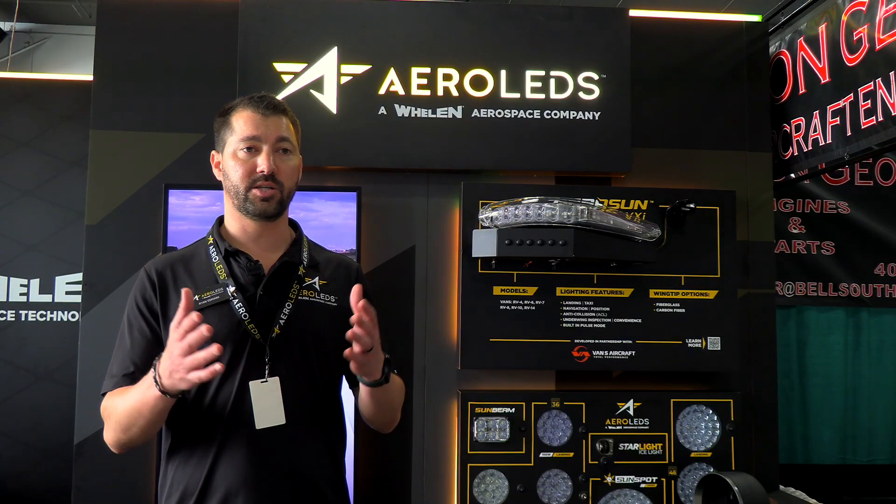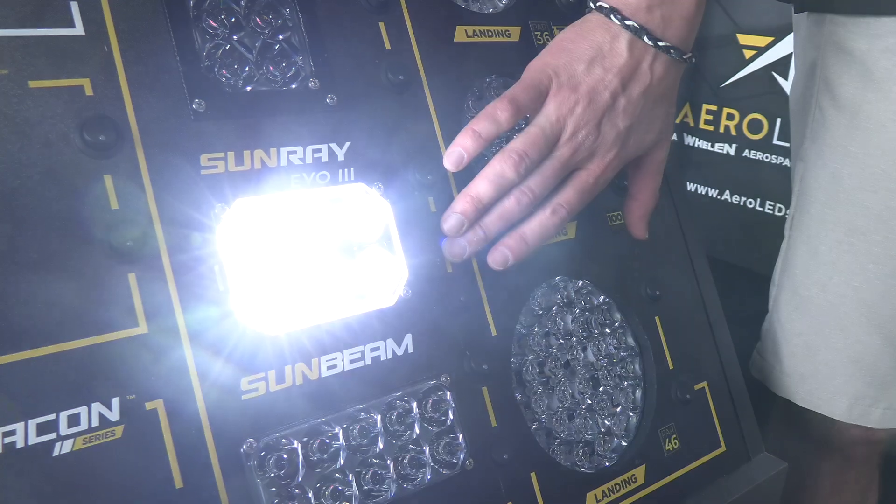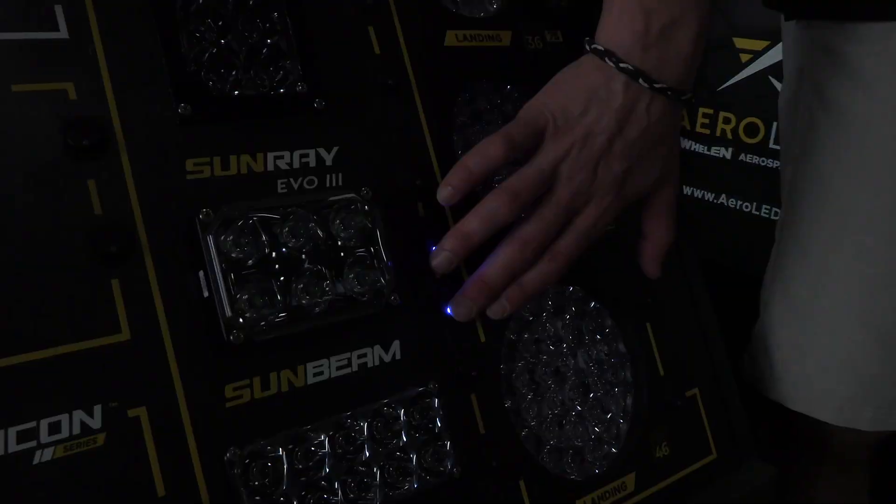With the Sunbeam Equinox we have a patented technology that we've used in all of our Equinox lines. It utilizes the LED along with our optic, and we're actually able to bend light as it were with that optic. It's very cool without having the need for a separate taxi light.